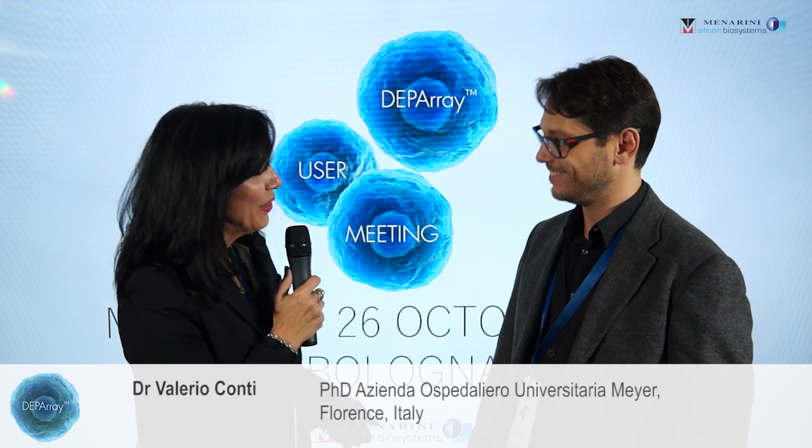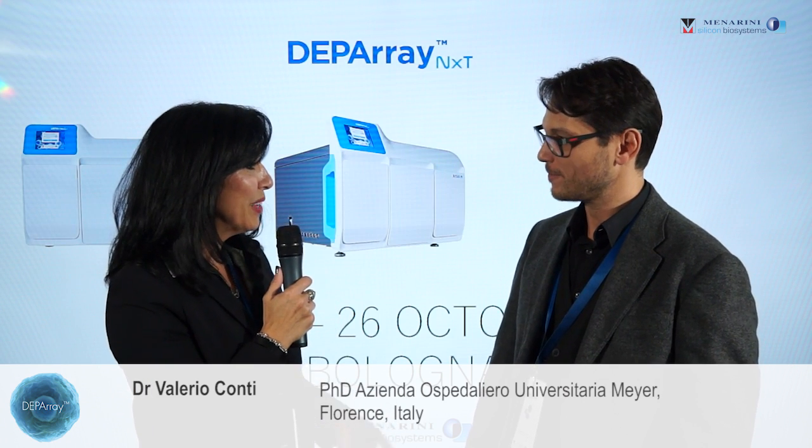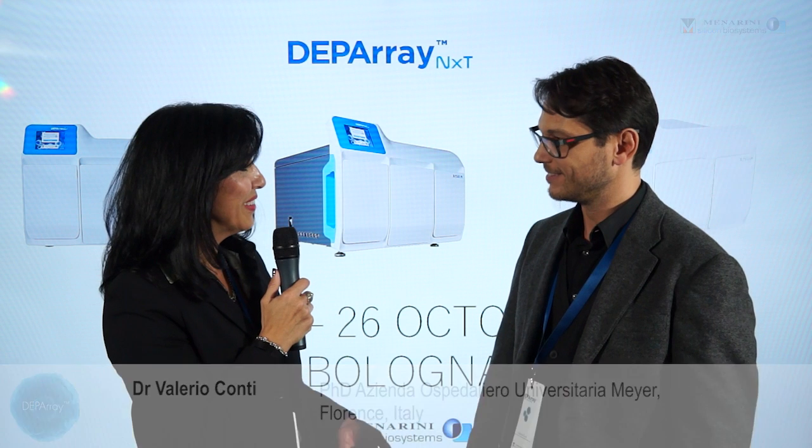Great, wonderful, thank you. Thank you again for attending the user meeting and we look forward to seeing you next year. Thank you.